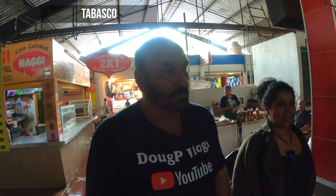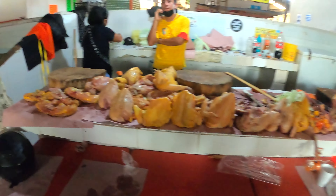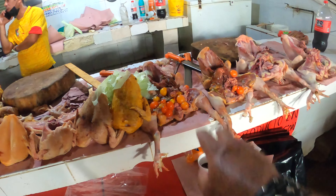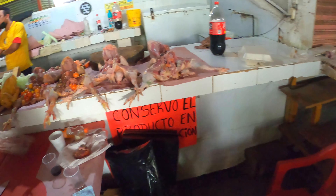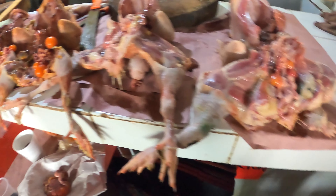Hey guys, welcome to Mexico! We are in the Mercado de la Sierra here at Villahermosa, Tabasco in southeastern Mexico. We came to this market called Mercado de la Sierra just to have a little look and show you guys what it looks like. They have chicken, all the chicken you want, chicken eggs — it's full of eggs. They sell it with the feet and they didn't pull the feathers out of the tail.